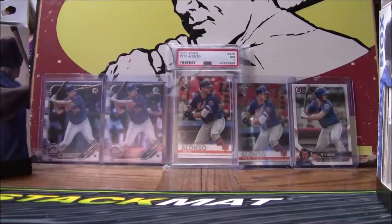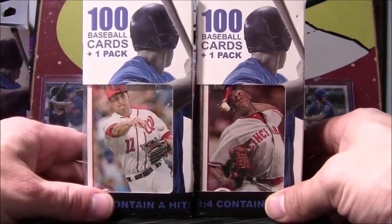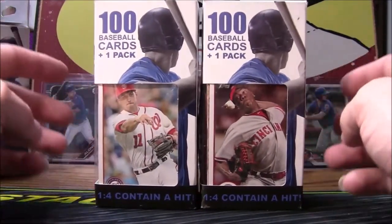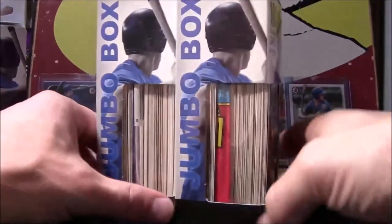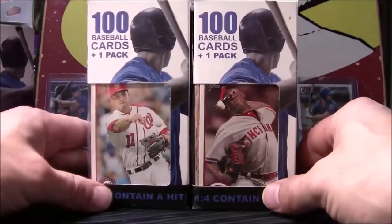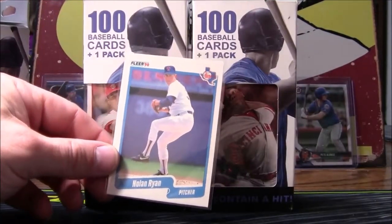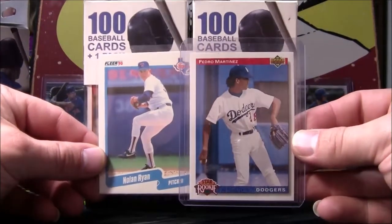How's everybody doing, this is Card Man John, and today we've got two of these Fairfield boxes we're going to be opening. One in four of these is supposed to have a hit. I've already opened two, I'm opening these two here — one of them should have a hit. In our last opening we were able to find a really nice Nolan Ryan along with a really nice Pedro Martinez rookie card.